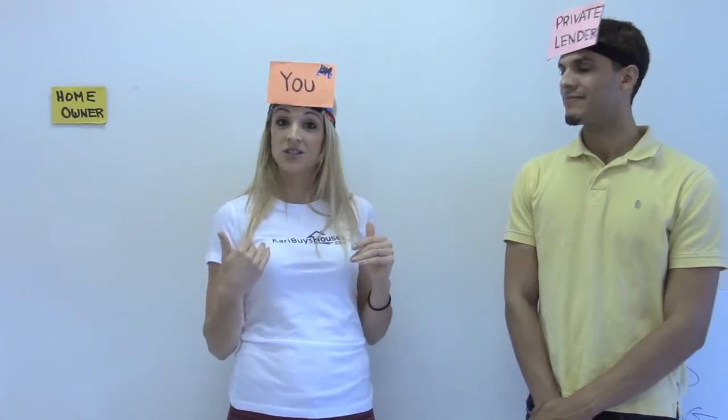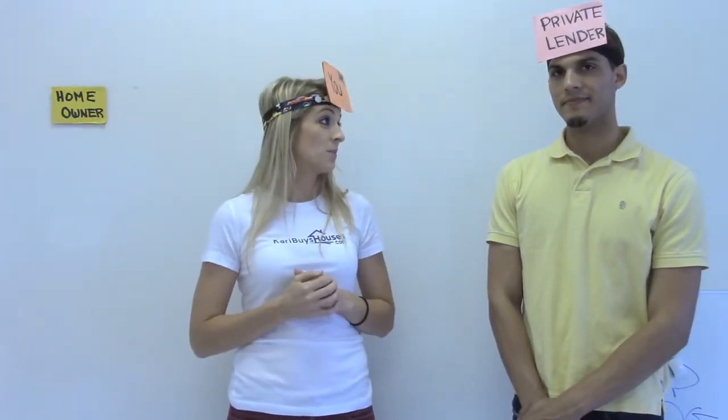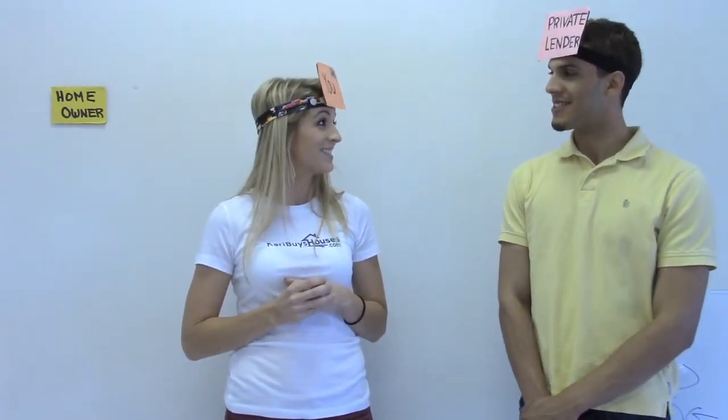All this information is also going to be up on my blog page, Keri's Corner at Keri Buys Houses. If you missed anything or have any questions, you can go to the blog or reach out to me at the Keri Buys Houses page.